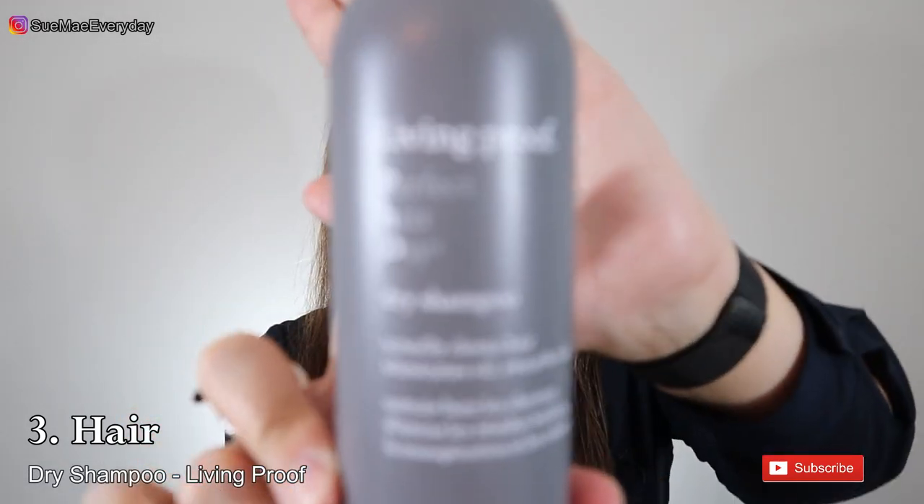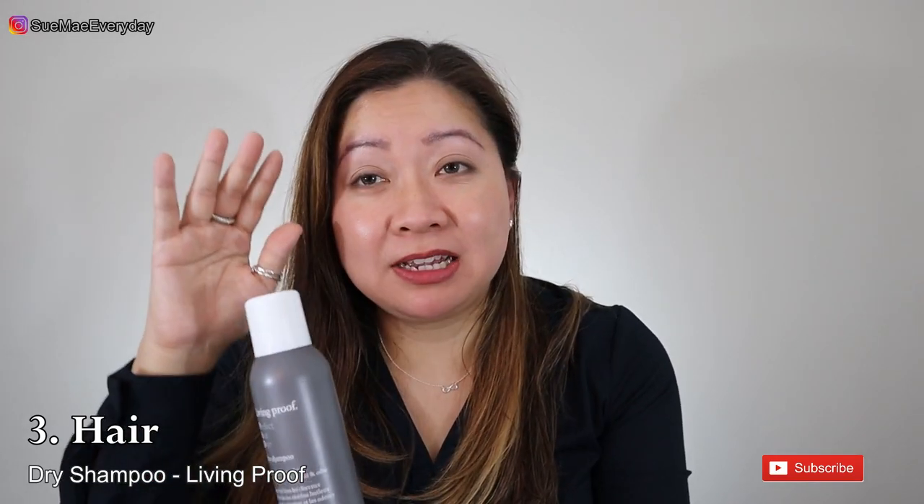I went through so many different dry shampoos until I found the right one — my holy grail, the Living Proof dry shampoo. I absolutely love this. I have dark hair that tends to get greasy, and I go about three to four days between washes. It's like magic in a can — it sucks all the grease out and makes my hair look so refreshed. I even have a stockpile at work.